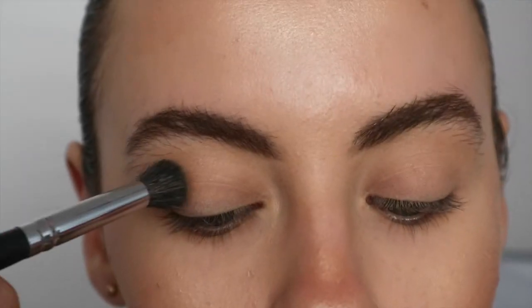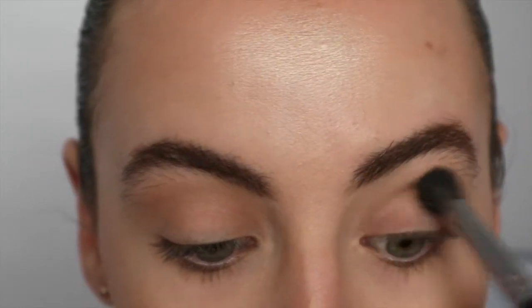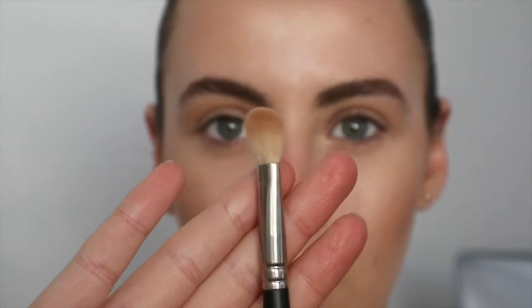The only problem is I can't do an eyeshadow unless it's warm - like with oranges or reds. If I do browns I feel like I need to warm it up, but we're just going to stick to our guns. Now I'm going into the Naked Heat palette, Low Blow, on a smaller condensed fluffy brush, and I'm just going to put that just in the crease.